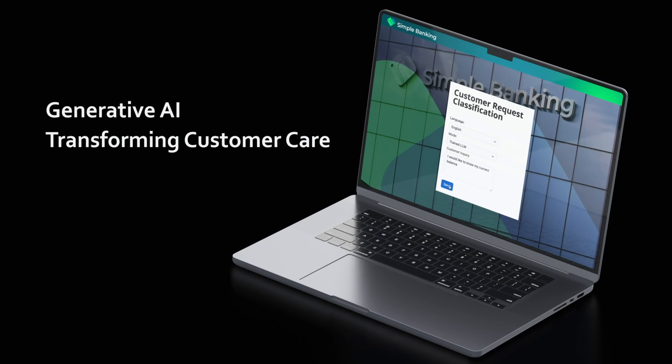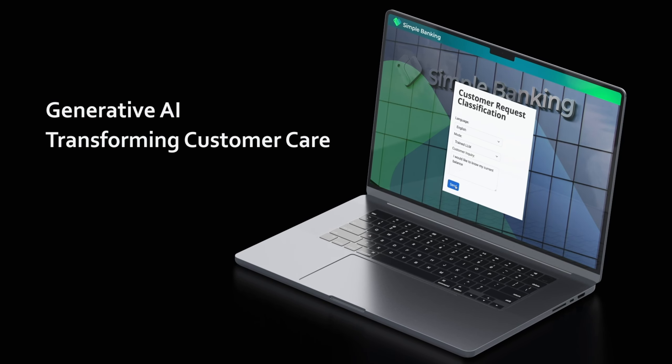Hello, welcome to the NISUM Generative AI Transforming Customer Care Solution.